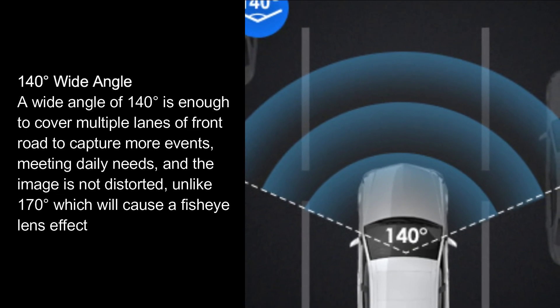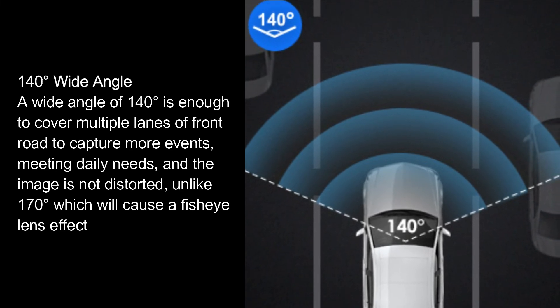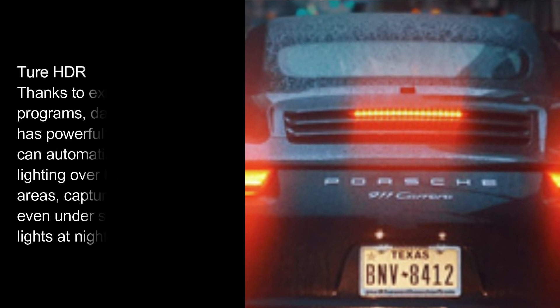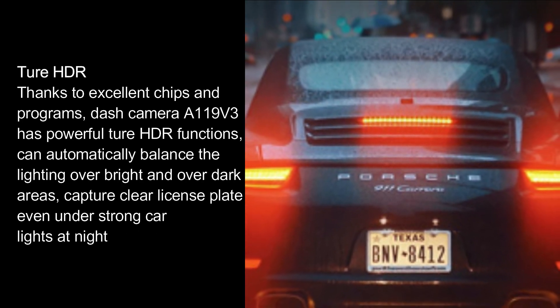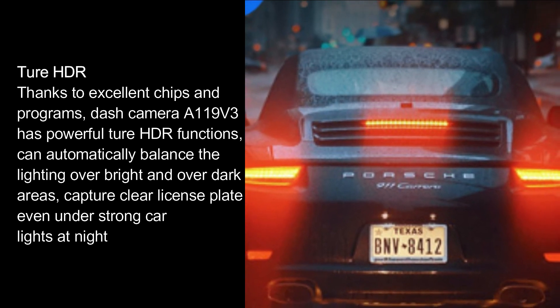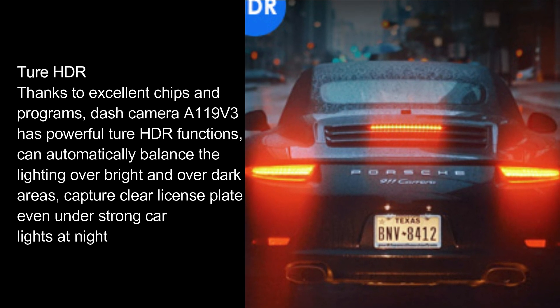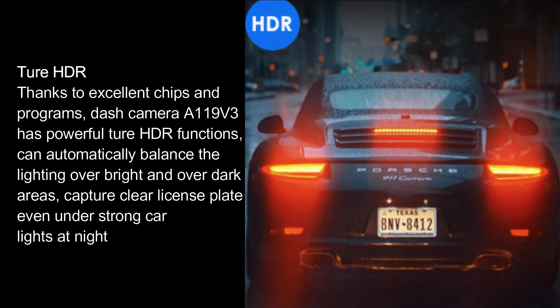Thanks to its excellent chips and processing, the A119 V3 features powerful TOR HDR functions that can automatically balance lighting in over-bright and over-dark areas, capturing clear license plates even under strong car lights at night.